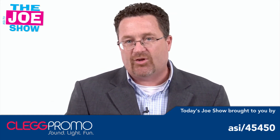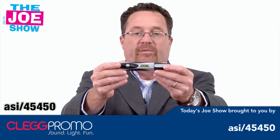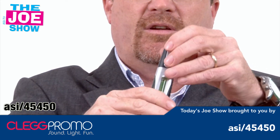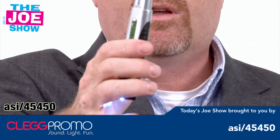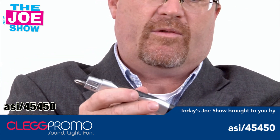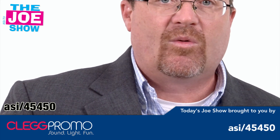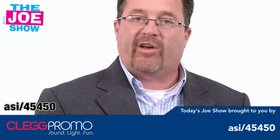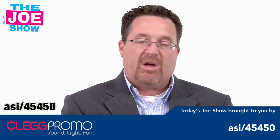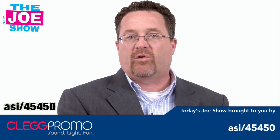Now we have two products from today's Joe Show sponsor, Clegg Promo. The first is a mini tool that has a lot of tools in one — you've got a level, a flashlight, and when you open one end there are screwdriver attachments you can pop off and use to tighten a screw. Great giveaway for construction companies or if you're at a home show where people are doing bathrooms, kitchens, remodeling — a great giveaway to give out at the booth.